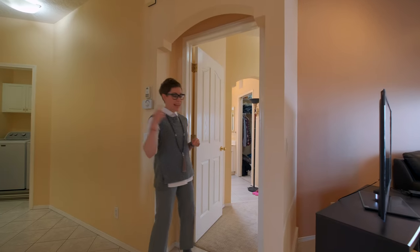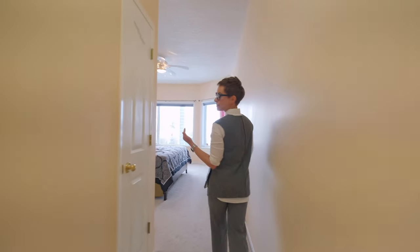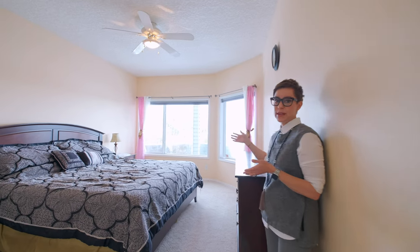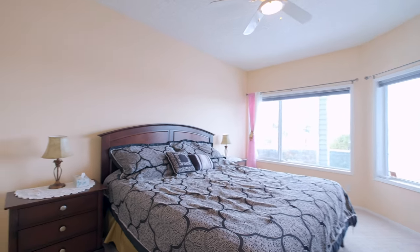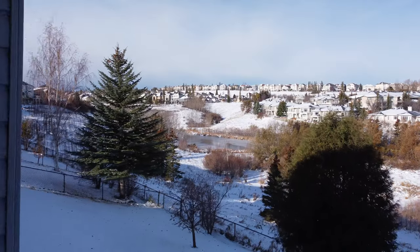Let's head into the primary suite now. You have a very spacious bedroom here — big enough for a king with plenty of space for side tables and dressers. You've got a great ceiling fan and look at those views out to the ravine.